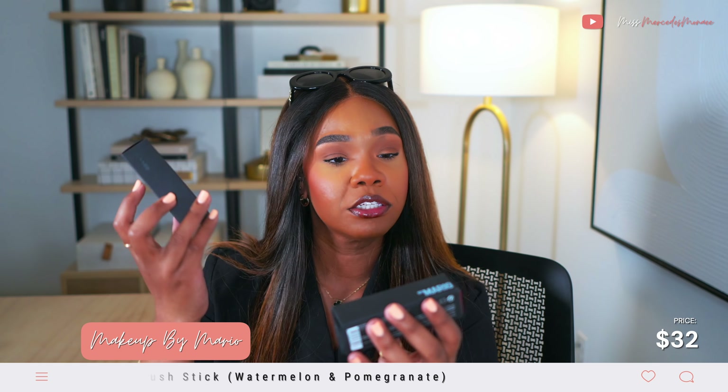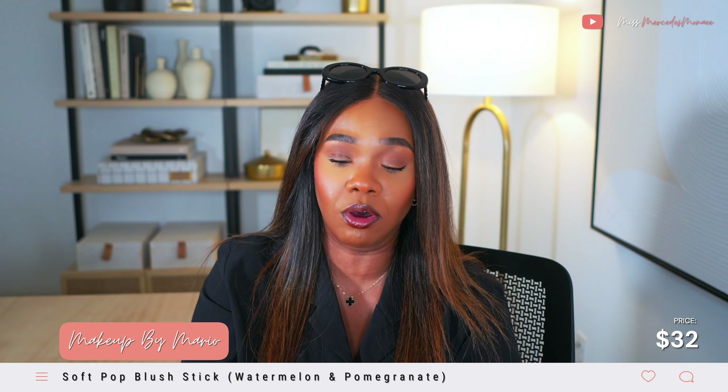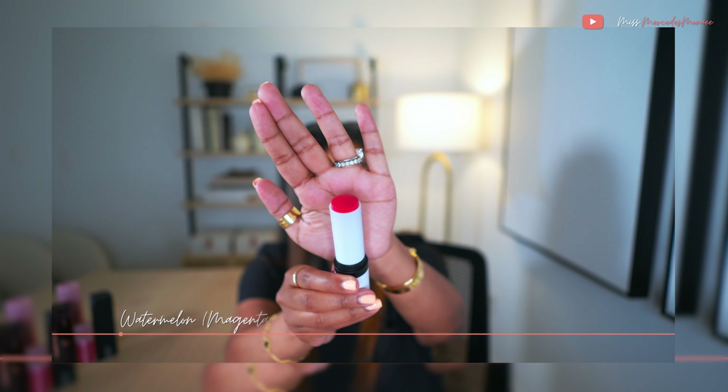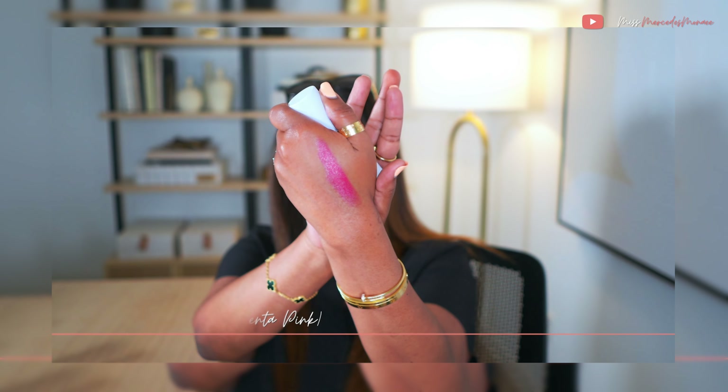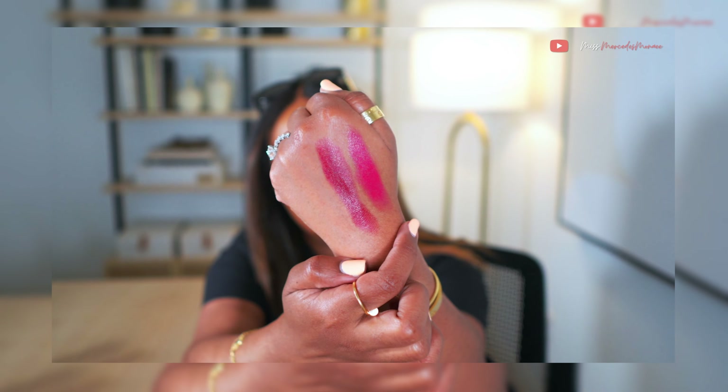I picked up two more Makeup by Mario Soft Pop Blush Sticks. I already have Raspberry, which I featured in my last haul. They released two new colors and I grabbed them both — Watermelon and Pomegranate. Watermelon is a fuchsia. Pomegranate is surprisingly deep — I don't usually go this deep in cream, I'm typically on the pinky coral side.